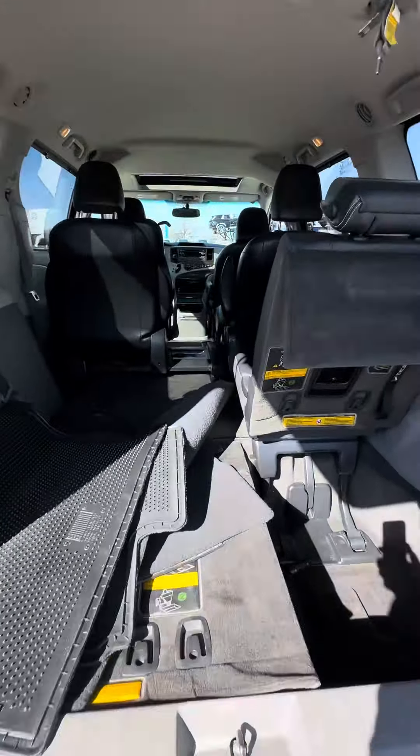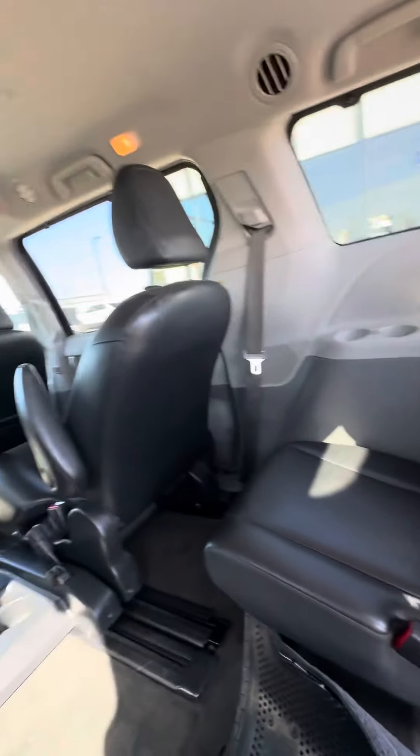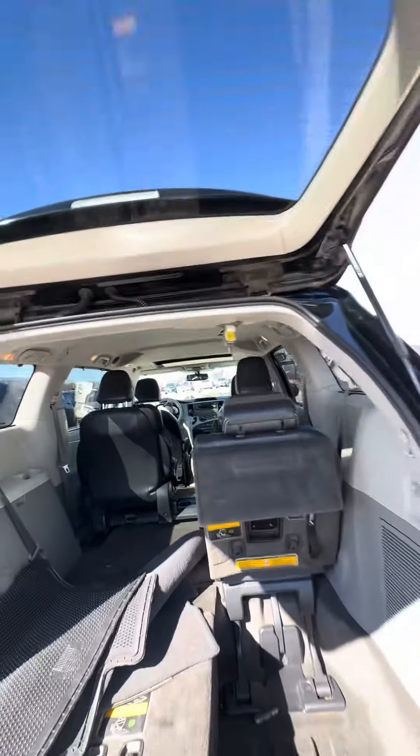You've got tons of room back here — rear seats go down flat. No rips, tears, or burns; it's a non-smoker vehicle. I'll show you how incredibly well-kept the vehicle was from the front.